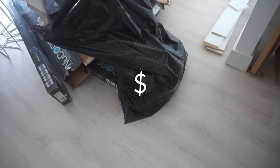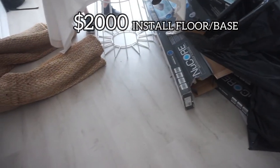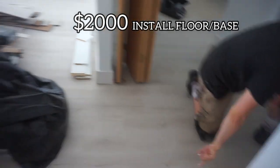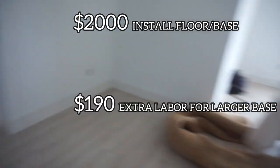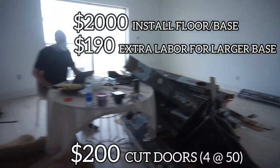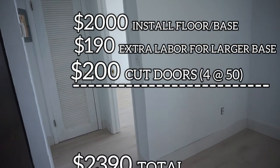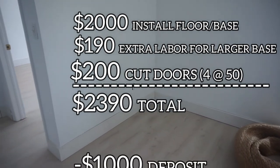What do I owe you? So you were at two — then we added the baseboard, and I told her it was extra for the door cutting. So the baseboard was $190 extra. And then we cut four doors — I told her $60 but I'll do them for $50, so $200 for the doors. So that's $1,390 — or let's call it $1,400. Yeah, that's fine.